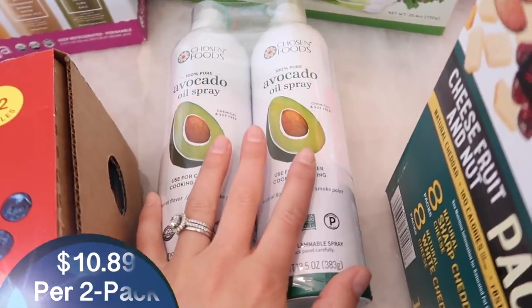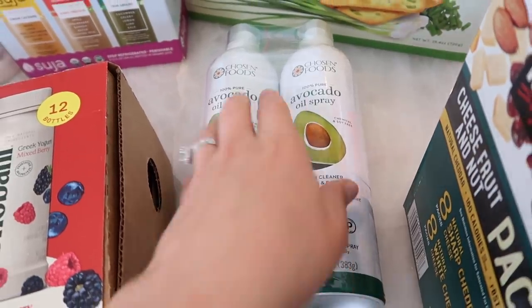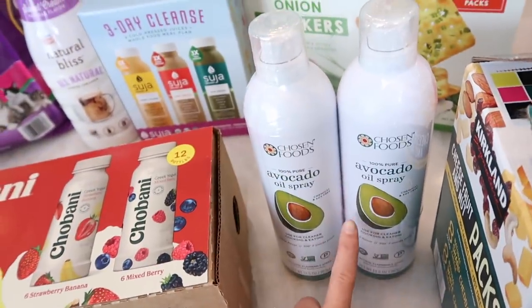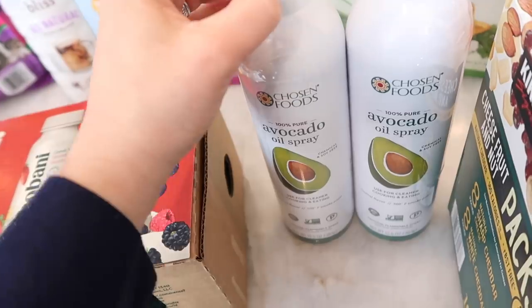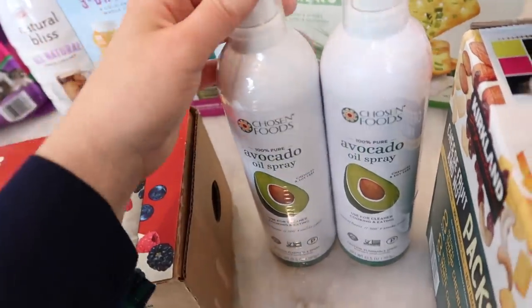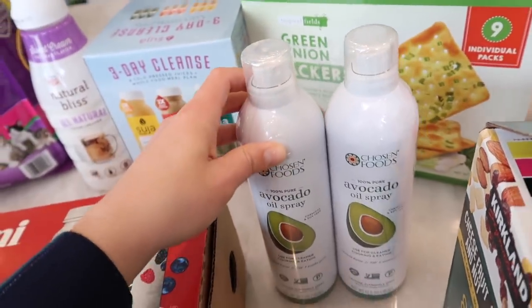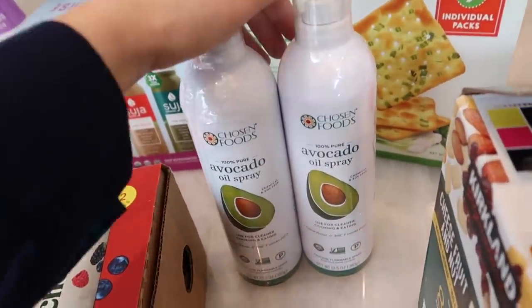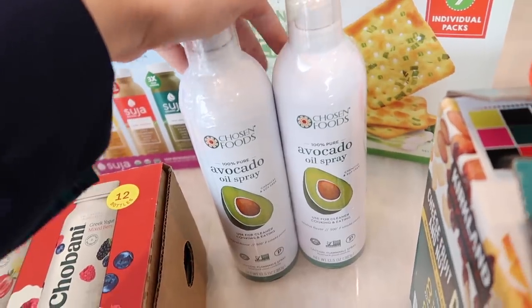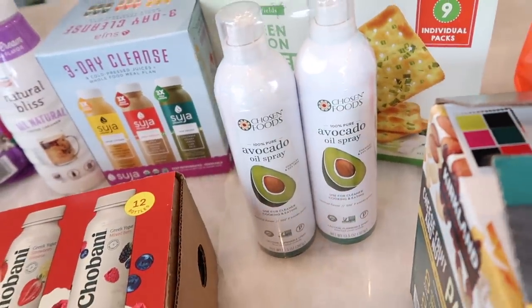I grabbed some more avocado oil spray. I have two bottles I bought from Costco last year with a different spray nozzle — these look like just a normal nozzle, spraying like any type of food spray you'd put on a pan. I really like avocado oil spray because it's a healthier oil to use and you can cook it at high heat, so I needed to restock since I'm almost out.